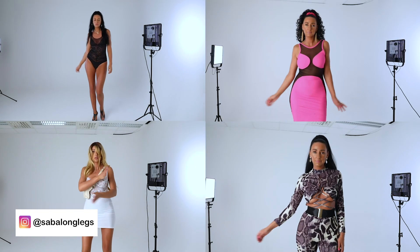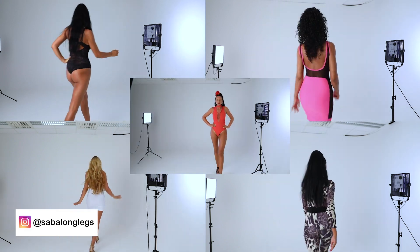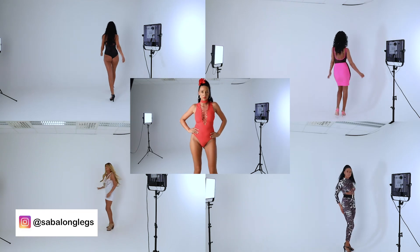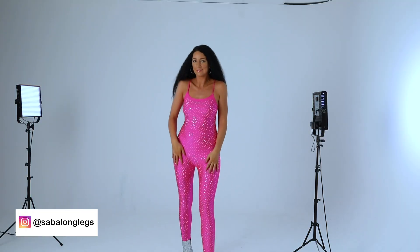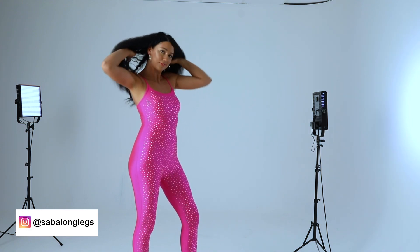Hi all you fashion lovers, thank you so much for coming back for episode number two. I am very glad to see you guys here. We're gonna look at the color pink today, which is my favorite color. As you guys know, my channel is all about bringing sexy back in different colors.